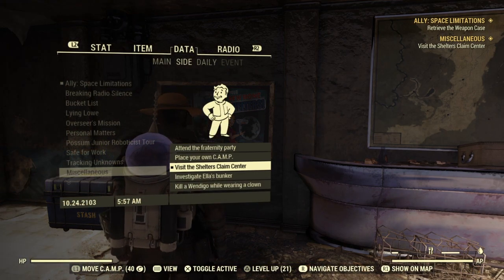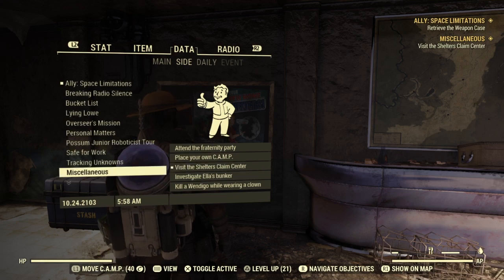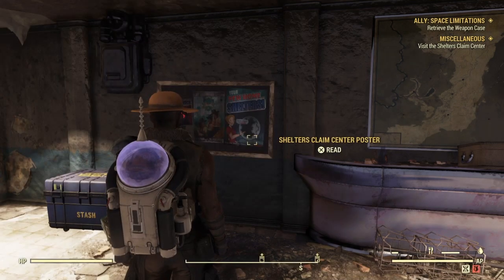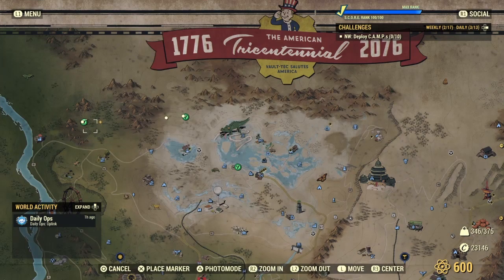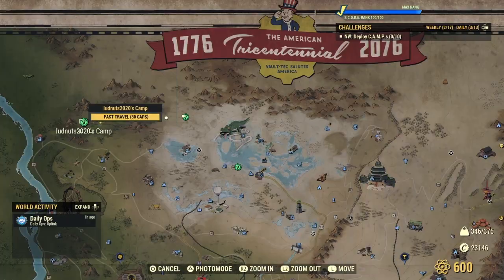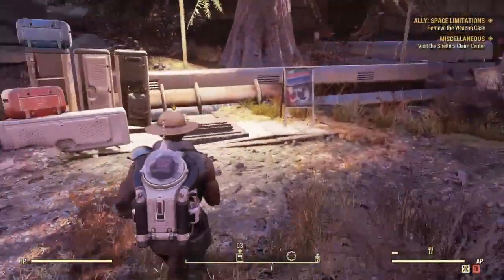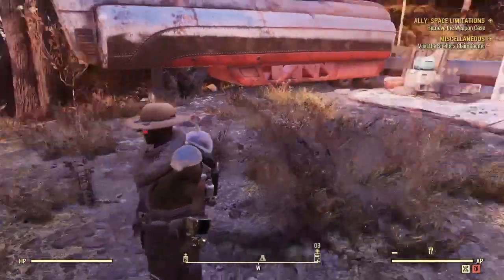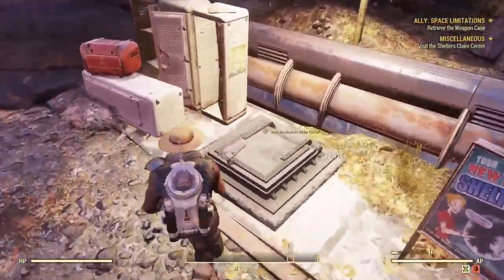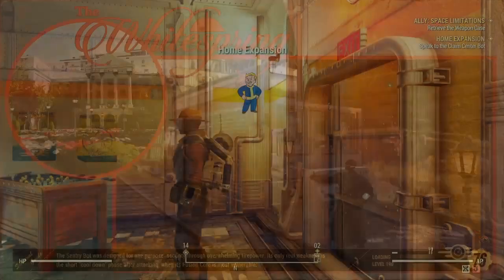If you want to track this quest, head over to Miscellaneous, and it will be under there where you need to visit the Claims Center. Open up your map — all the way to the top left-hand corner will be the Claims Center. This guy's camp is closest to me, but you can spawn into that other camp that I showed. Head over here and you will see a poster and an entrance to the Claims Center.